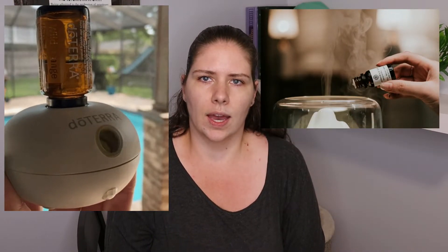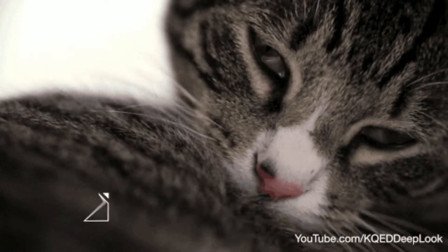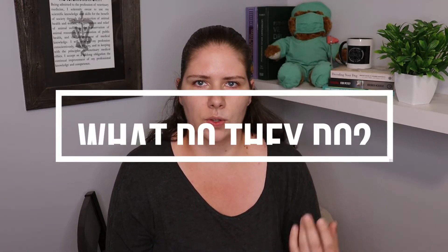However, even more concerning are the types of diffusers that actually aerosolize parts of the oils and put them into the air. These micro droplets will not only worsen the respiratory symptoms but they will also land on the fur and get groomed off. And they can be absorbed dermally, so through the skin.